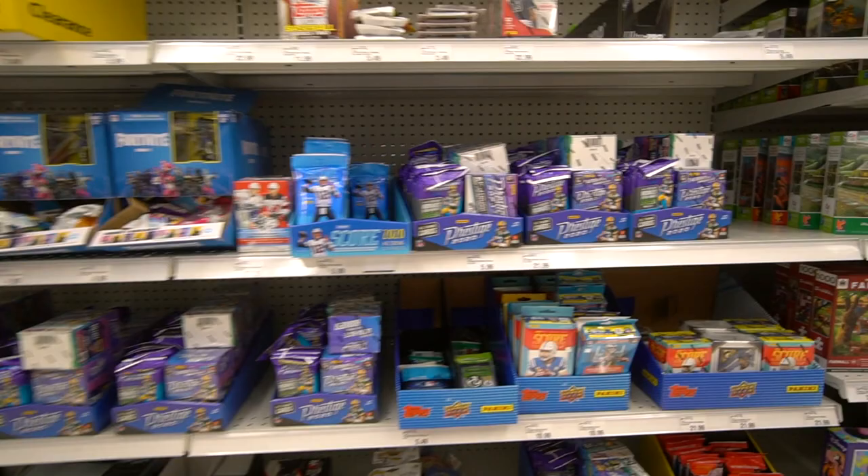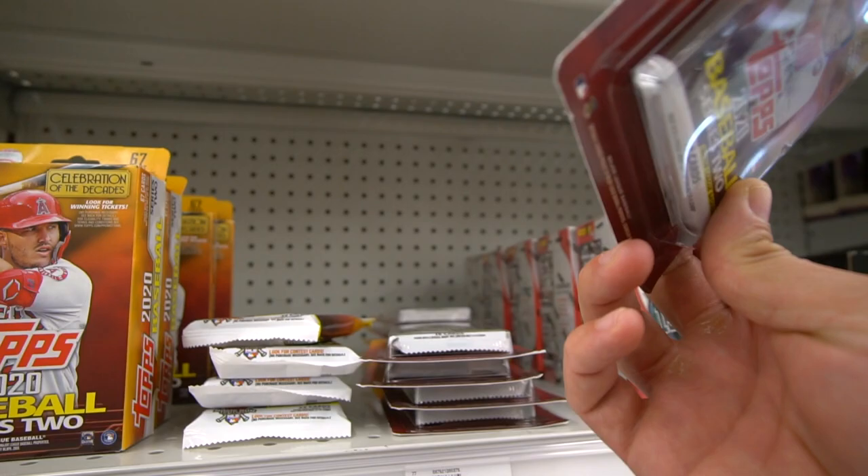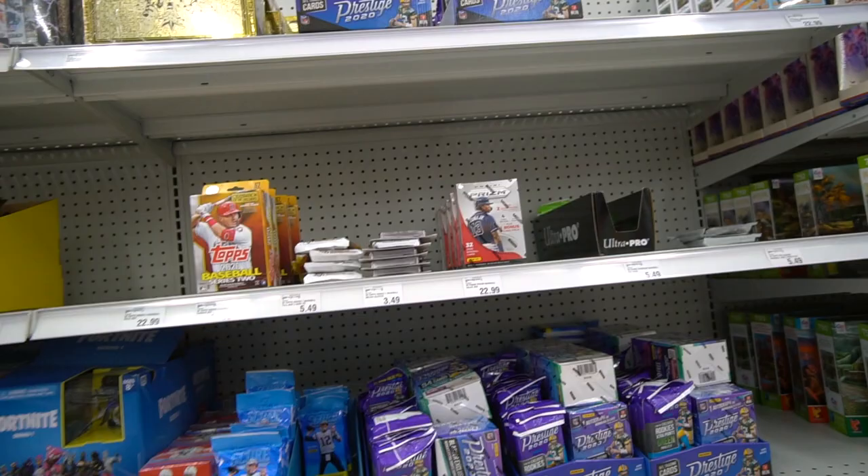Just looking at the clearance bins here — some of them were emptied out, but they did have a huge restock of Prestige 2020 Football. The rookies are still in their college uniforms in those. Some Absolute Baseball, Panini Prizm blaster boxes, and some Series 2 2020 — I saw some hanger boxes and Fat Packs.